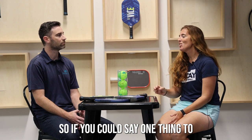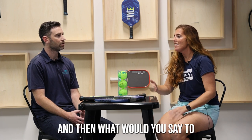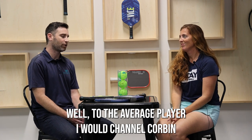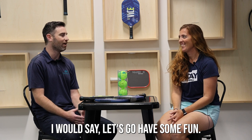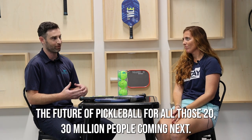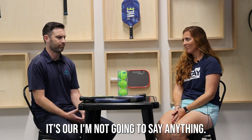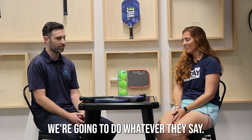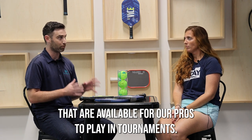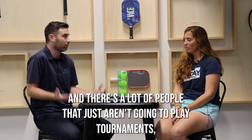If you could say one thing to pickleball players thinking about buying this paddle, what would you say? And what would you say to USA Pickleball to open their minds to this concept paddle? To the average player, I would channel the branding and say — release your Vice. Let's go have some fun. Let's give it a try, see what we like and don't like, give us feedback, and let's help build the future of pickleball for the 20 to 30 million people coming next. To USA Pickleball — we're going to follow their rules, do whatever they say. They're the governing body and they're working with people around the world. We're creating great paddles approved for pros to play in tournaments, but we're also going to show people what else is out there and what else is possible. There's a lot of people who just aren't going to play tournaments and this is going to be a great paddle for them.